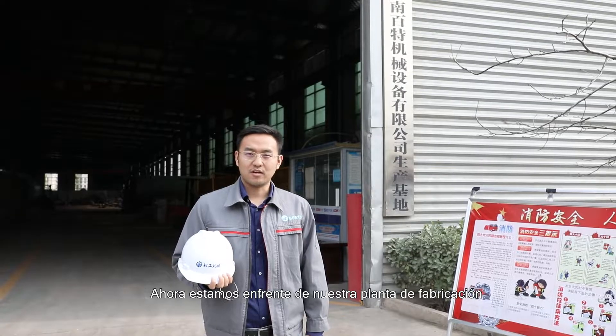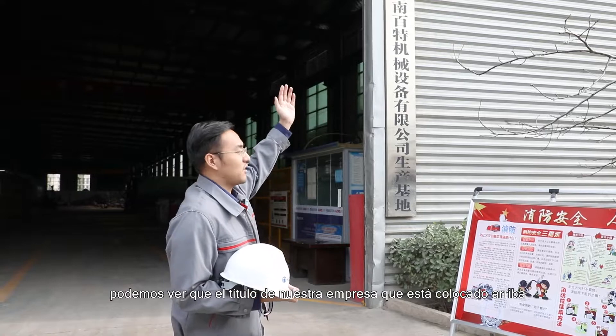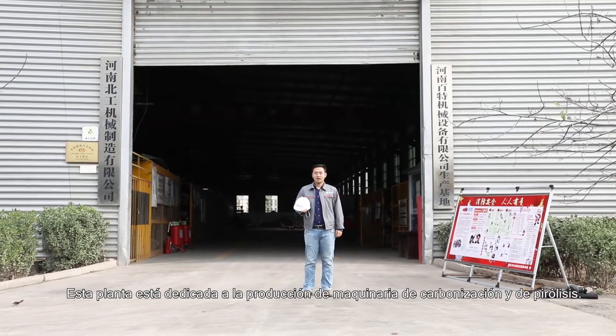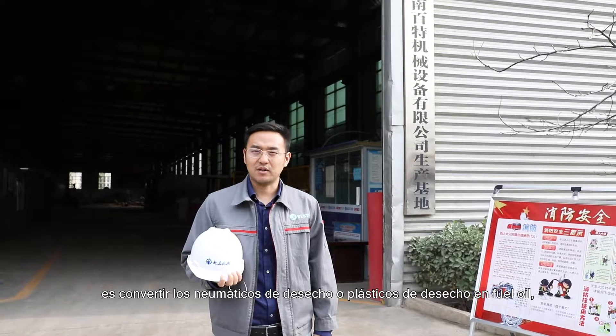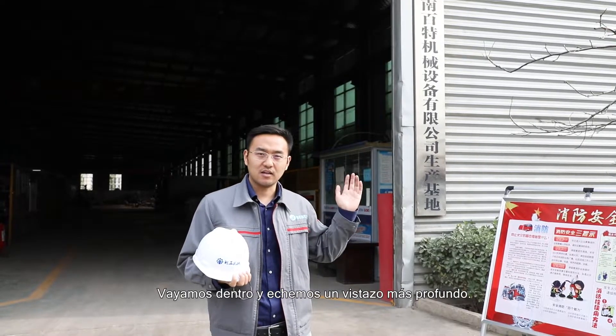Now we are in front of our manufacturing plant. You can see our company title on top. This plant is for production of carbonization and pyrolysis. Fasten has two series of productions: pyrolysis is to convert scrap tire or waste plastic into oil, and carbonization is to convert biomass into charcoal. Let's go inside and take a deeper look.